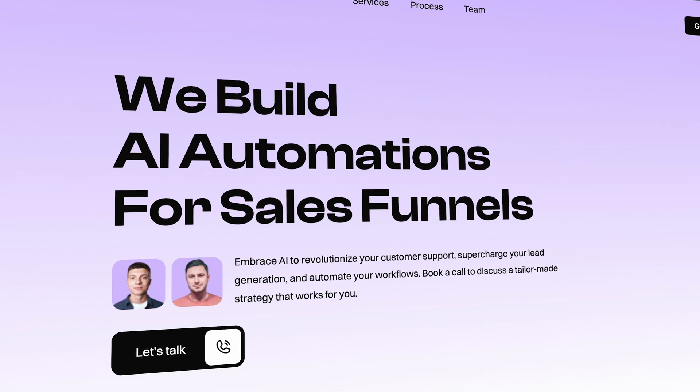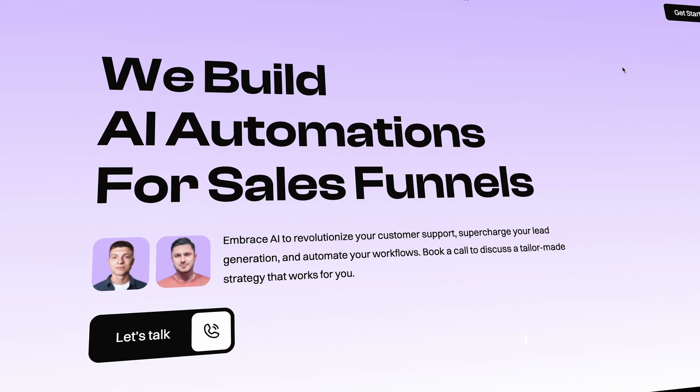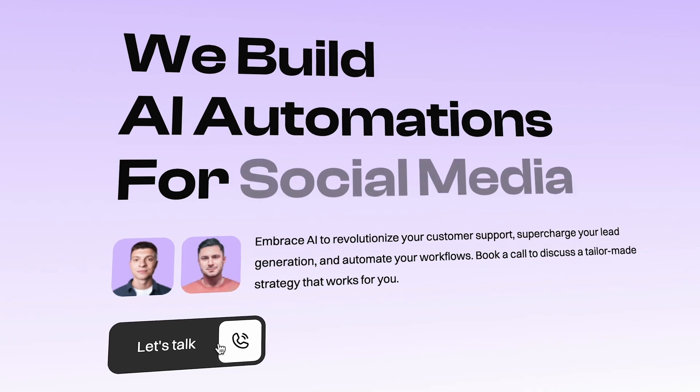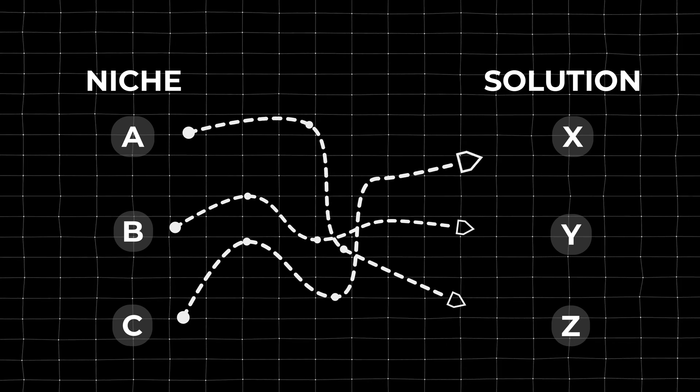So if you want to implement any of these solutions into your business, go to our website using the link provided in the video description and get in touch. Secondly, keep in mind the automation itself means nothing if it doesn't solve the right problem for the right niche. So I'll present solutions along with real life use cases for specific businesses.